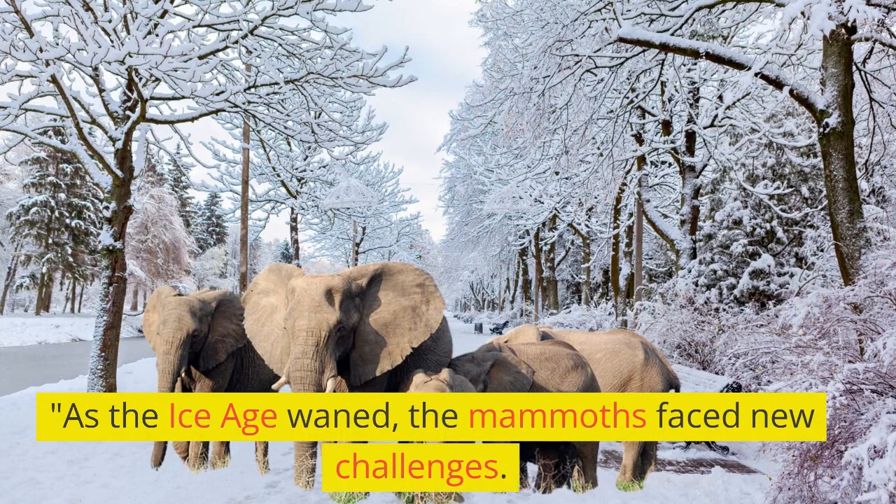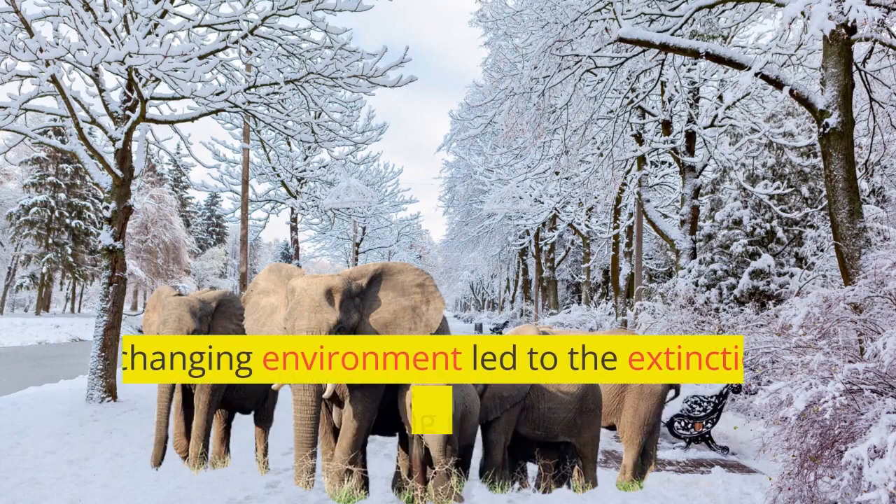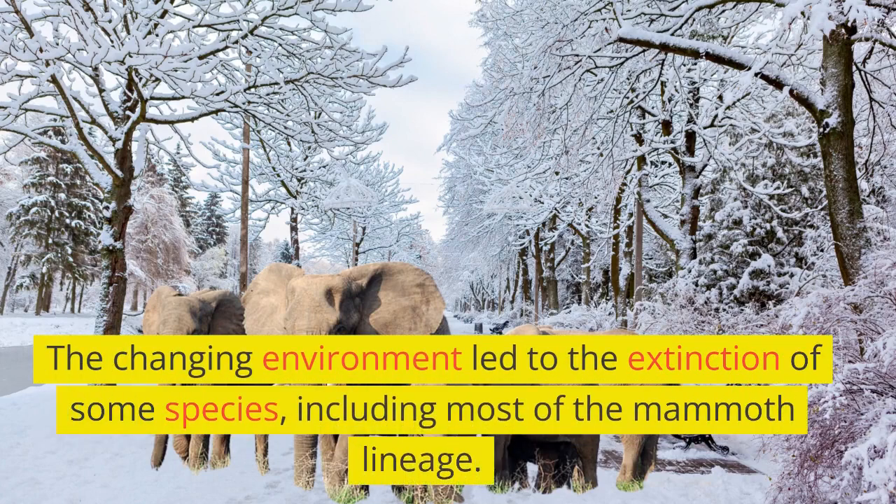As the ice age waned, the mammoths faced new challenges. The changing environment led to the extinction of some species, including most of the mammoth lineage.